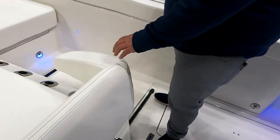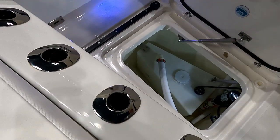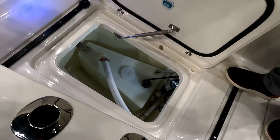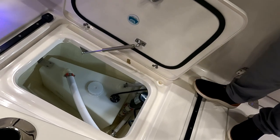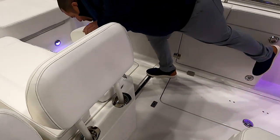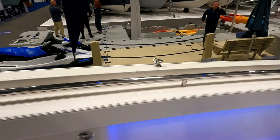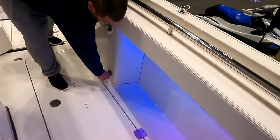The deck storage hatches provide access to bilge components. That right there is your water tank, and there's also toilet plumbing for overboard discharge — you can see the macerator pump. Everything on these boats is super accessible. There's also storage under the gunnel, and rod storage throughout the boat that's like nothing else Jesse has ever seen on any other boat.